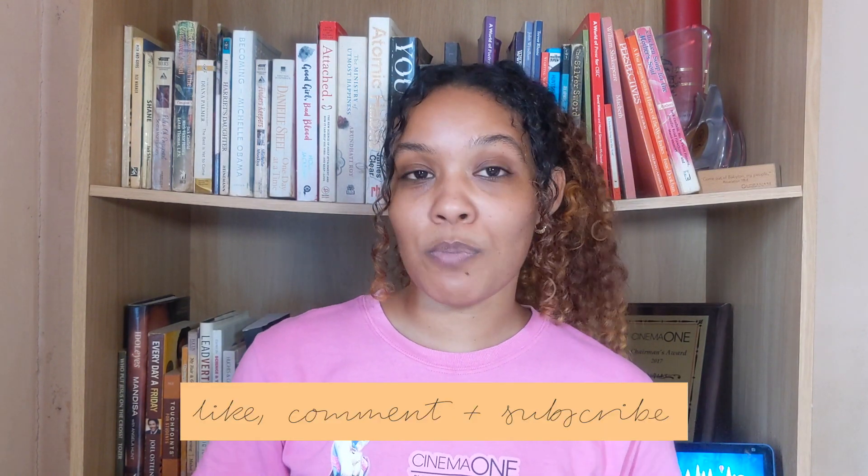Anyways guys, that brings me to the end of this product empties video. I hope that you enjoyed it. Comment below and let me know which of these products you have tried before and what your thoughts are. And if there's a product I shared today that you've never tried, let me know in the comment section below. Thank you again for watching today's video and I'll see you all in my next video. Bye!